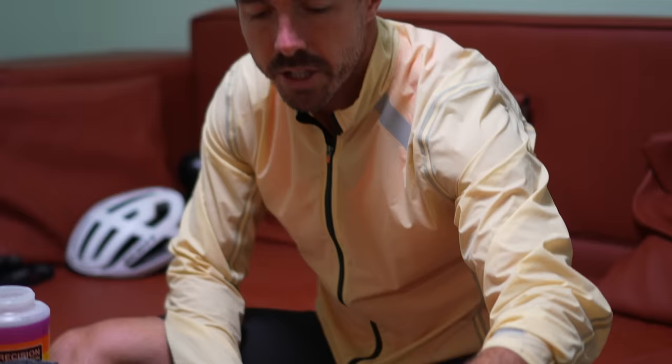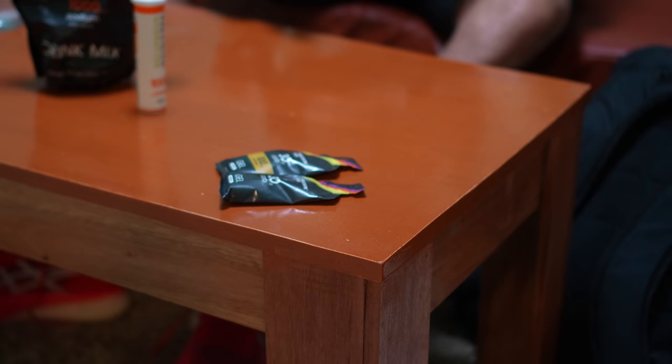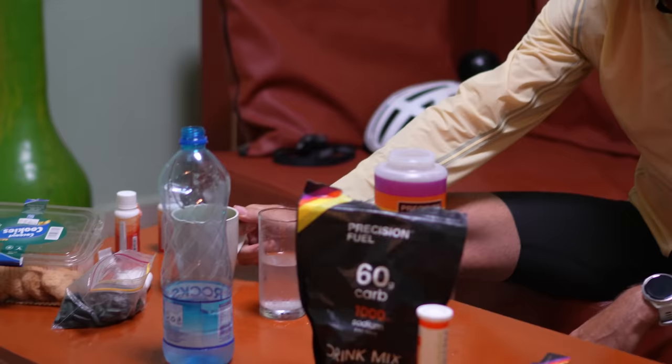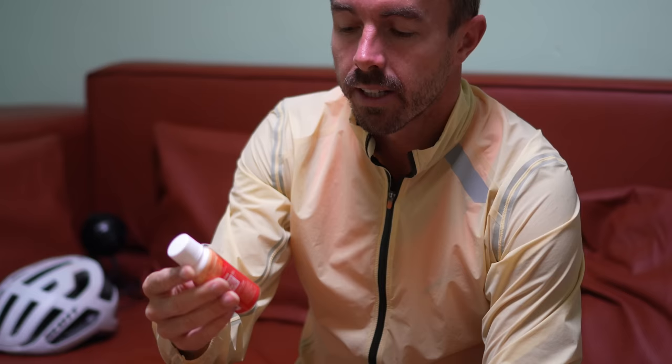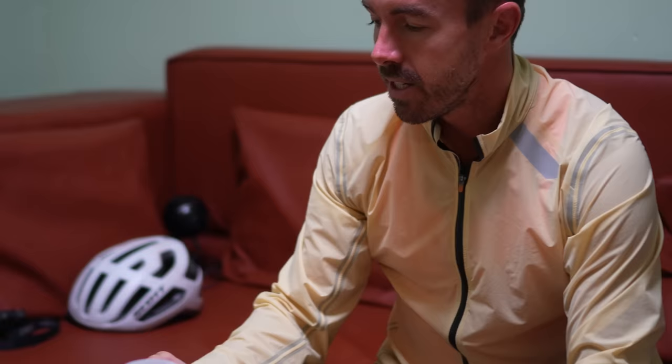Massive thanks to Precision Fuel and Hydration for sponsoring this series. Their gels are a big favorite of mine - 30 grams of carbs in a small packet, which is pretty rare for a gel when most have 22 to 25 grams. The caffeine gel has 100 milligrams of caffeine - essentially the same as a fairly strong coffee - so I'll take that probably halfway through the run. I also have a regular coffee now. The other thing I've introduced to the pre-workout routine is ketones from HVMN - I'll take two of these before we start. They seem to give a little bit of additional energy boost and the mental clarity aspect is really interesting.